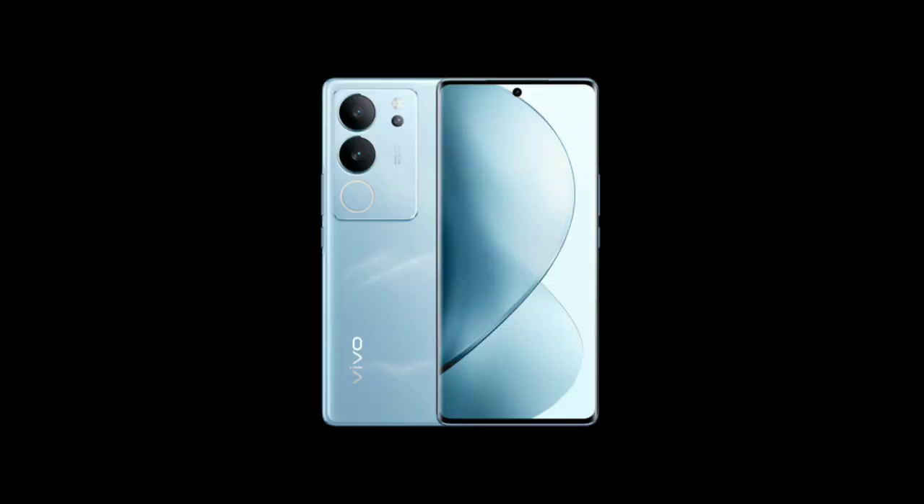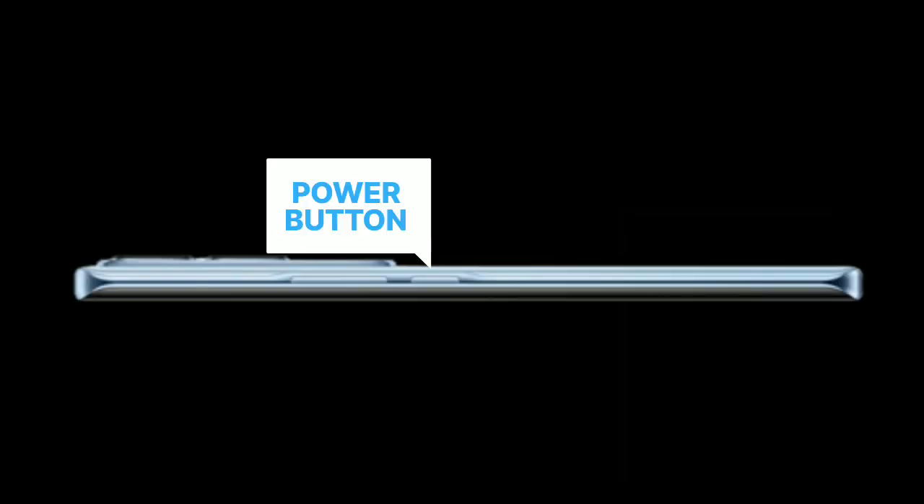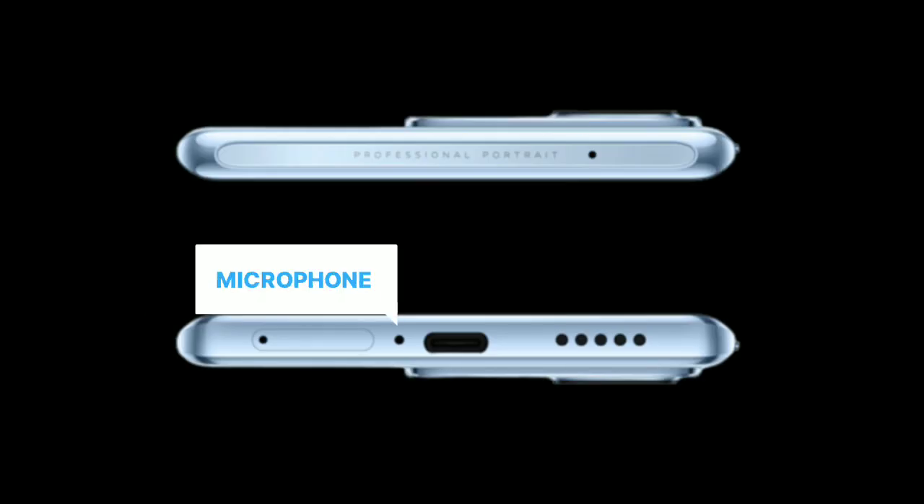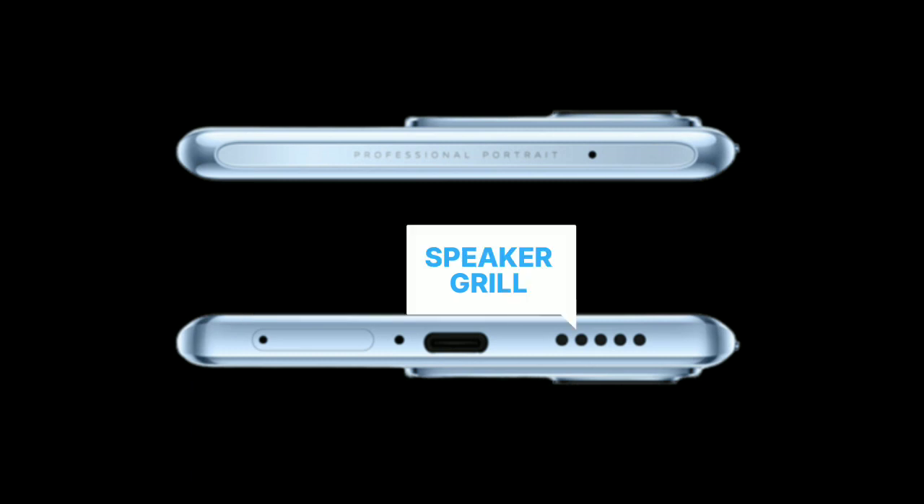Talk about its buttons and ports. On the side, we have the power button and volume rocker. On top, we have the secondary microphone. On the downside, we have the SIM tray, microphone, USB-C port, and speaker grill.